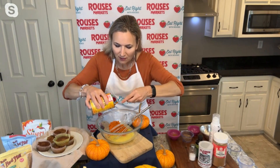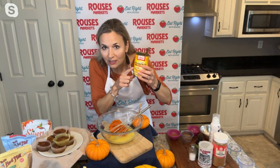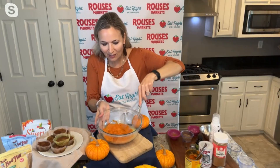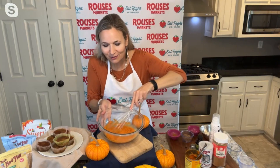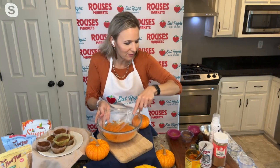Whenever you grab the pumpkin, make sure you're getting the pure pumpkin — you don't need the pumpkin pie filling, that is for pumpkin pies. If you look at the ingredients on this can, it says 'pumpkin.' That's it — that's all that's in it. All you have to do is mix that pumpkin right in. It's just a half can, and you can double the recipe if you want. This makes about 10 or 11 muffins.